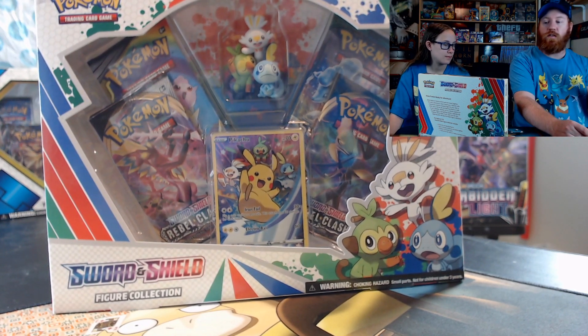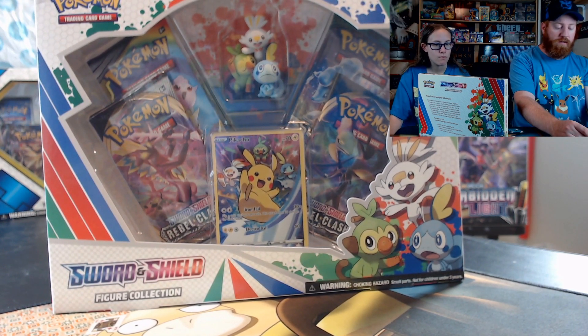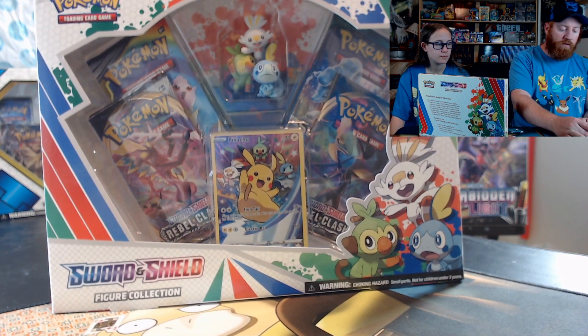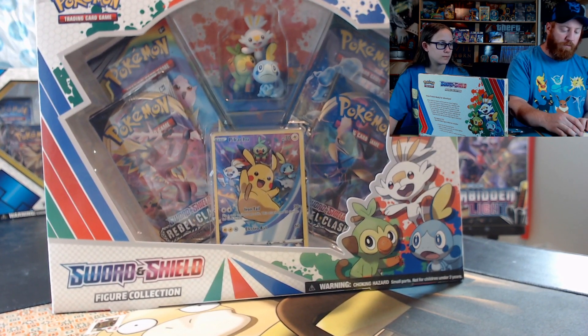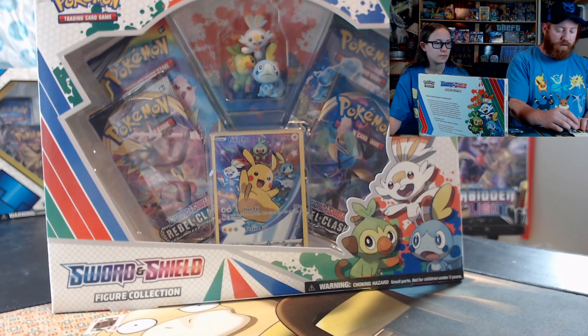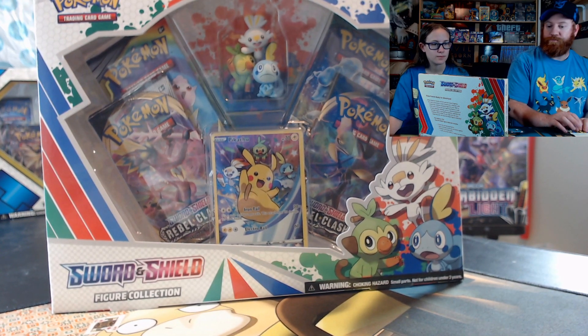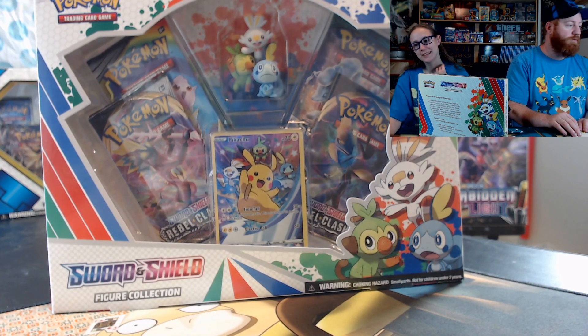I'll put links to their channels in the description. I'll probably list more than these five, but these are the ones I picked: Pre-Dawn Pokemon, the Nerd Realm, PokePhil, Speedy Lucario, and PokeMart TCG. I'll also put the hashtag in the description.